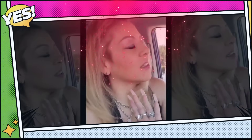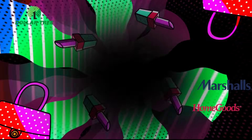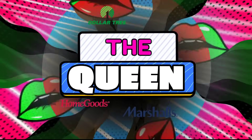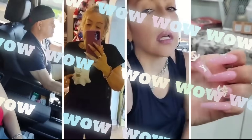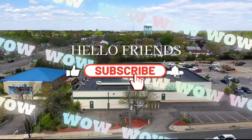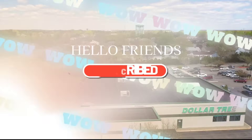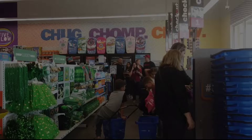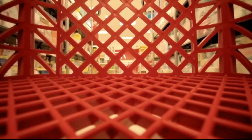I need to take my mind off stuff, so we're going to go shopping. Let's shop with Crystal, we're going to shop with Crystal, let's shop with Crystal.